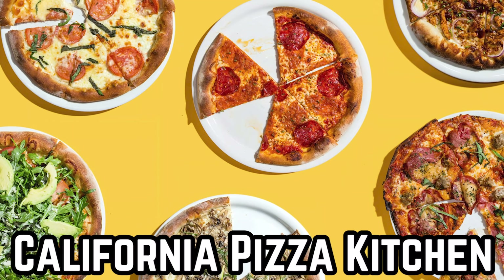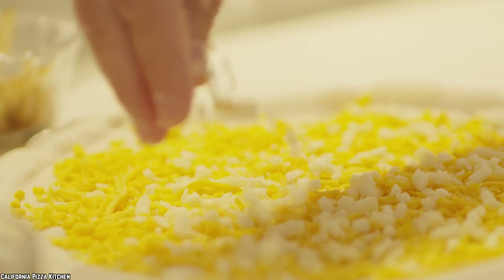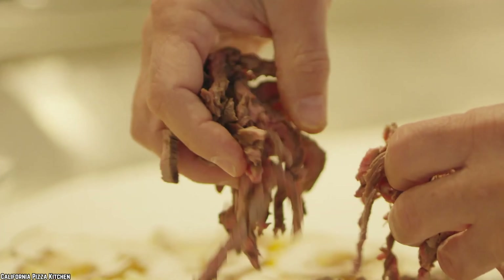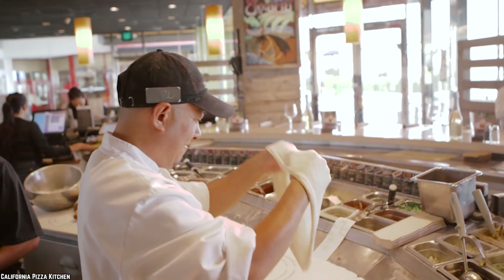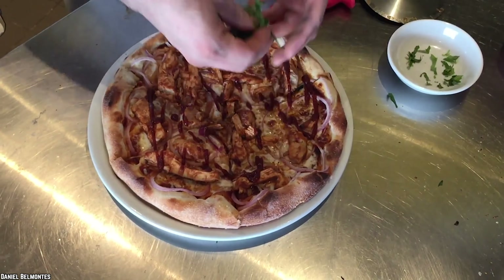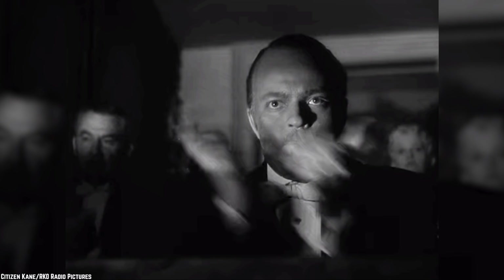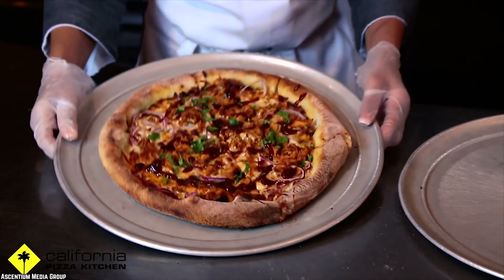California Pizza Kitchen is often voted as the most popular pizza chain in the US, and we can see why. Founded in the 1980s in Beverly Hills, California by two lawyers, California Pizza Kitchen became famous for its innovative and experimental pizzas. While the Barbecue Chicken Pizza has become a staple in the world of pizza toppings, the first pizza chain to give us the Barbecue Chicken was, you guessed it, California Pizza Kitchen.